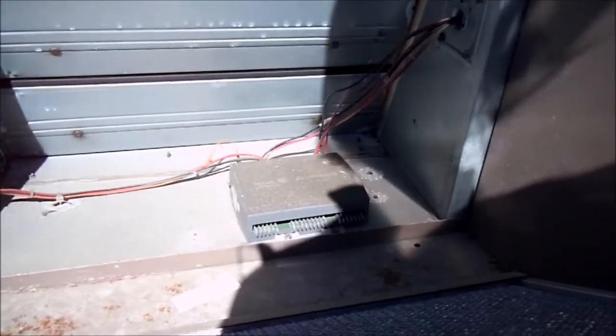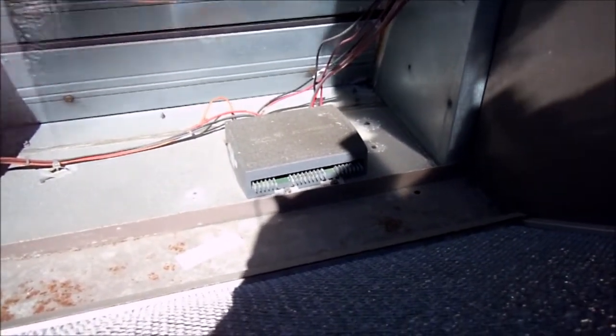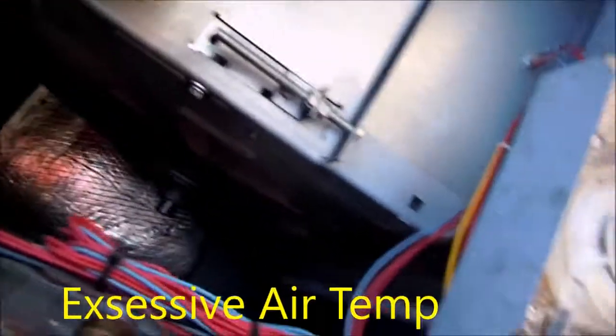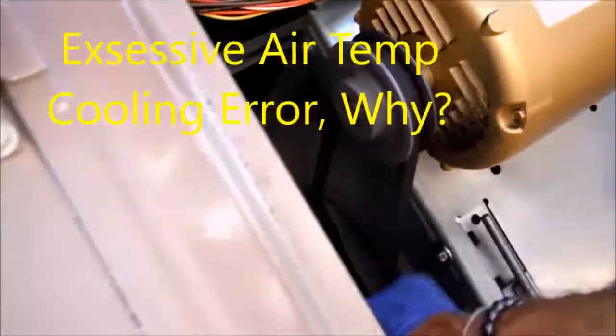It could be the terminals are corroded, or the board is corroded inside. That circulation issue there could be caused by a loose or sloppy belt — but it looks okay to me.